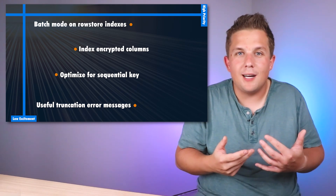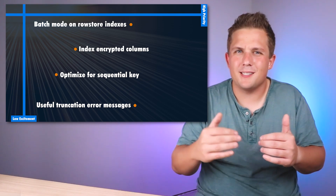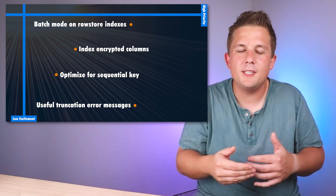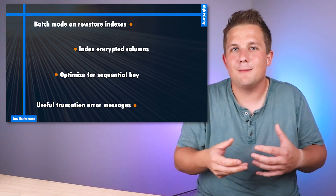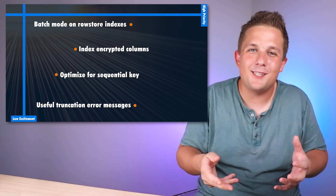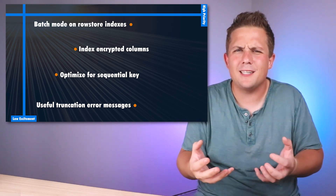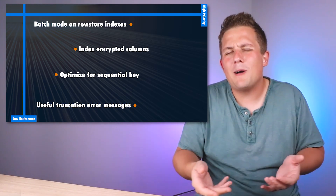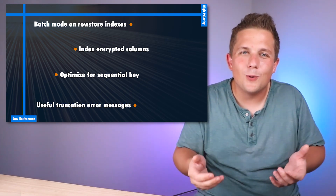The 'optimize for sequential keys' option sounds pretty cool. I don't have many workloads where contention on inserts is occurring because I'm inserting data so quickly that the page SQL Server is writing to gets locked and throughput decreases. But for the few scenarios where I do encounter that, I'll be curious to see how it helps. Finally, the improvement to truncation error messages is much appreciated. Now instead of the generic 'data has been truncated' with no hint about which row or column, there's useful information to actually find the issue — though honestly this feels like a feature that should have been here a decade ago.